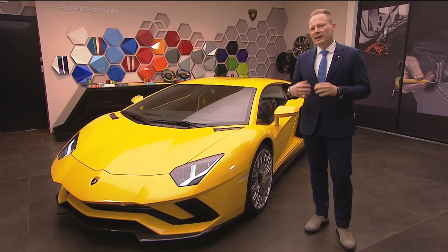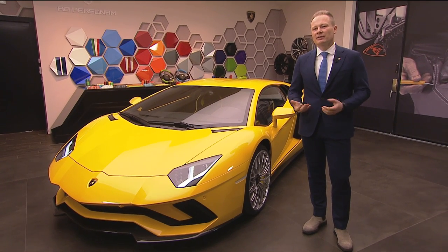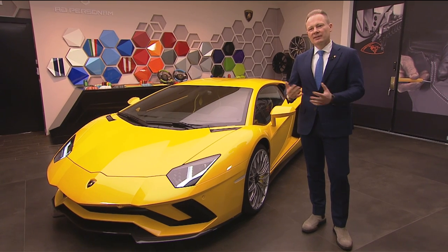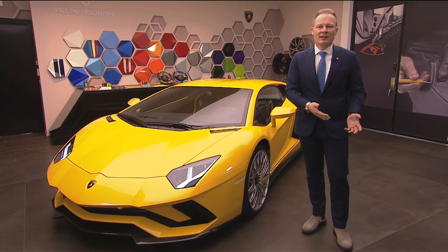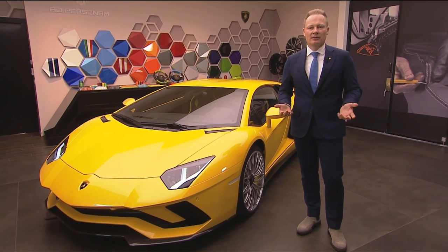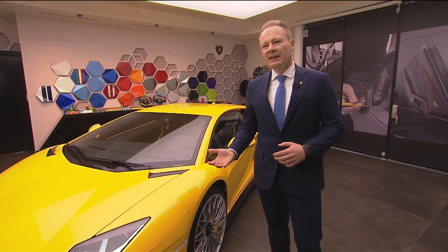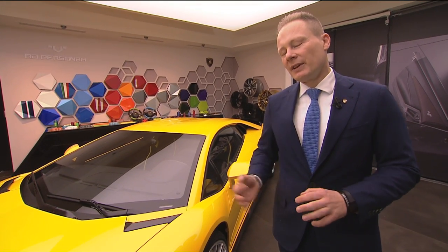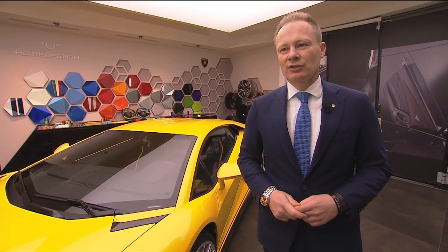Before I start with the main features, I would like to highlight that the Aventador for us in Lamborghini and especially for our design DNA is one of the most important projects, because this car is related to all the mid-engine cars that started in the 70s with the famous design of Marcello Gandini, the Countach. This car is a clear statement — the new Aventador for the future — but when I explain the car to you, you see some details that are guiding back to the original Countach.